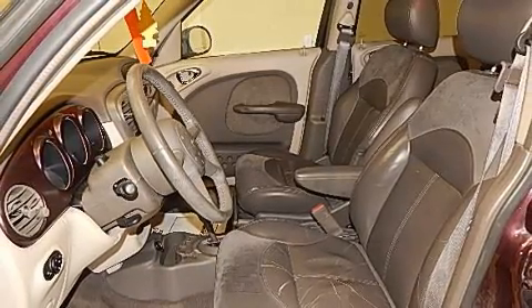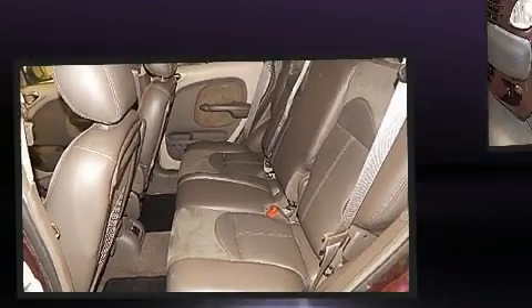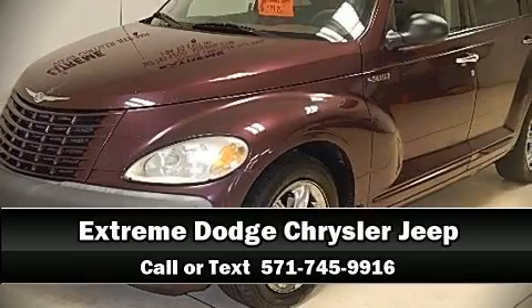Premium sound drives six speakers, providing you and your passengers a sensational audio experience. Stop by our dealership or give us a call for more information.